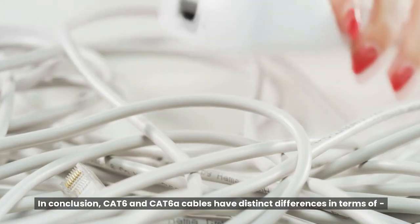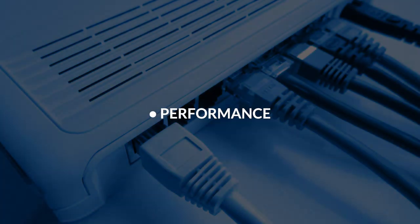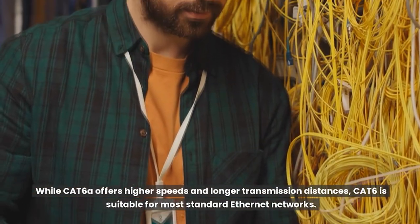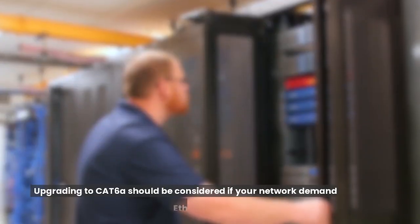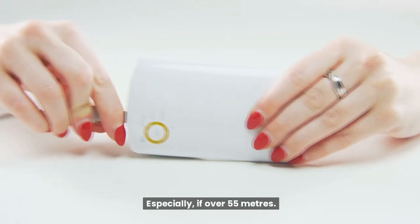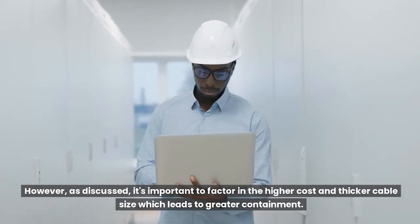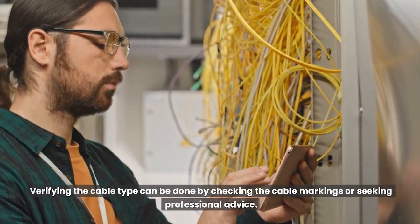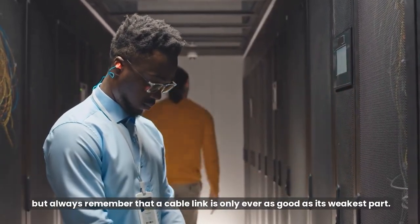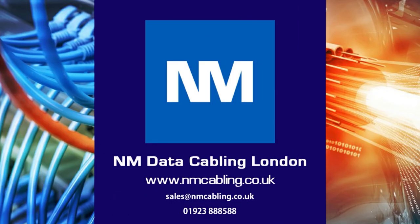In conclusion, Cat6 and Cat6A cables have distinct differences in terms of performance, bandwidth, capabilities, construction, and size. While Cat6A offers higher speeds and longer transmission distances, Cat6 is suitable for most standard Ethernet networks. Upgrading to Cat6A should be considered if your network demands 10 Gigabit Ethernet speeds, especially if over 55 meters. However, it's important to factor in the higher cost and thicker cable size, which leads to greater containment. Verifying the cable type can be done by checking cable markings or seeking professional advice. Both use the same connectors, but always remember a cable link is only ever as good as its weakest part. For further assistance or a free survey, please email or call on the details below.